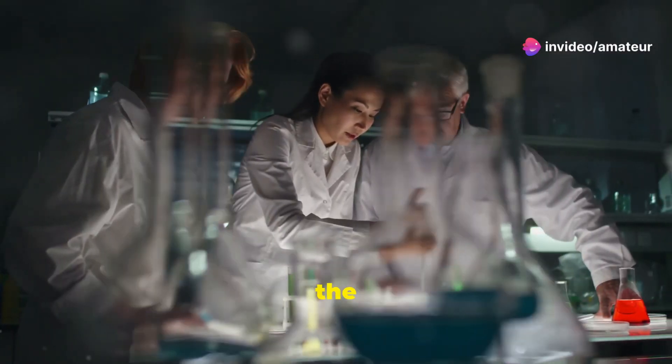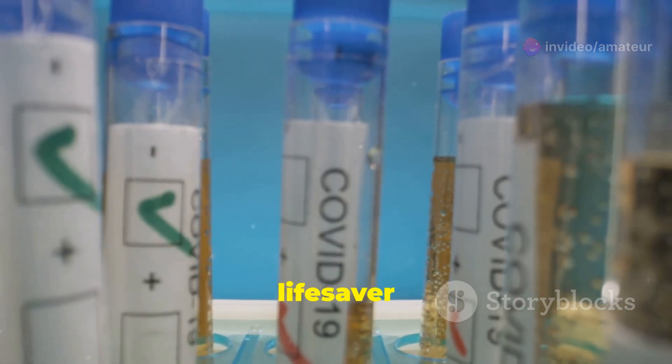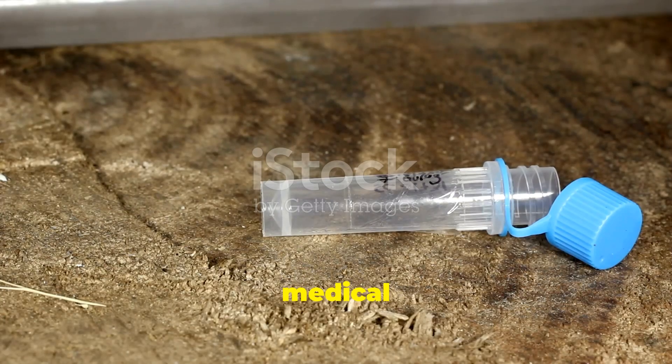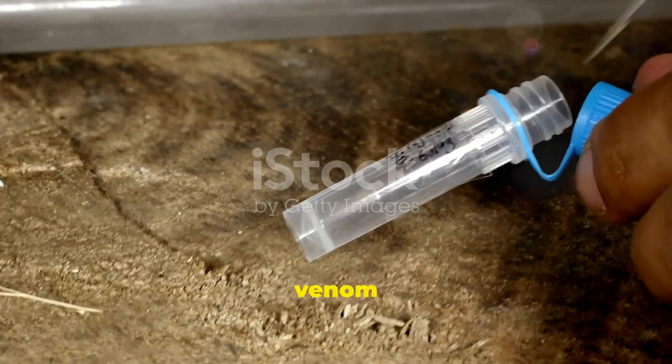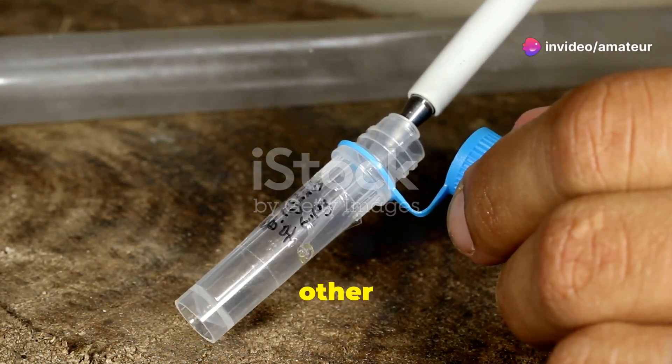Hey everyone, today we're diving into the fascinating journey of anti-venom from lab creation to becoming a lifesaver across the globe. First things first, what is anti-venom? It's a medical marvel that neutralizes venom from snake bites, scorpions, and other venomous creatures.